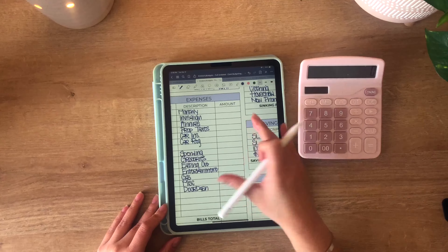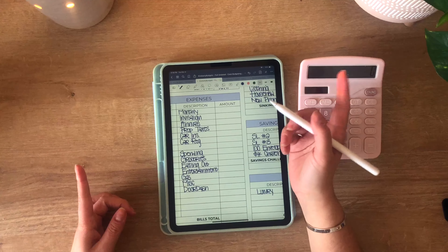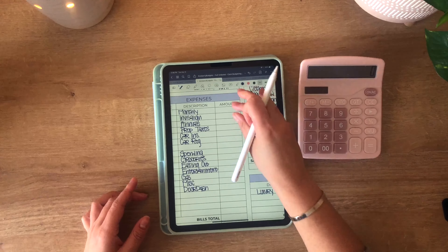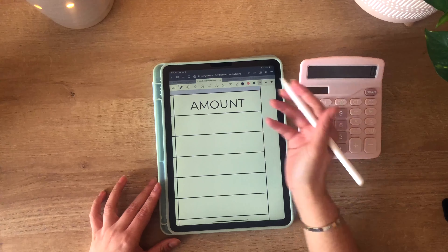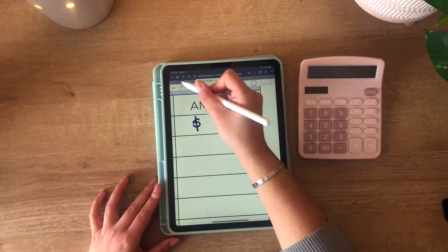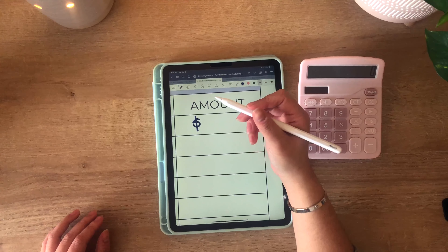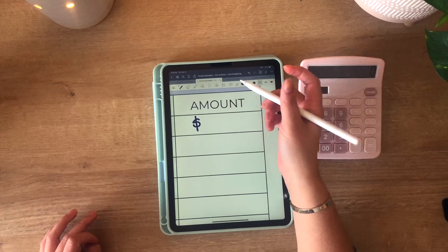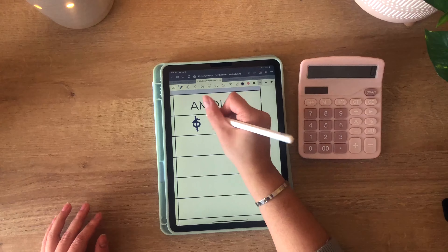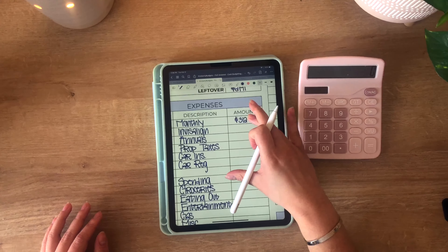Moving on to expenses — since I'm a month ahead I'm going to be using my bills binder. I'm going to be contributing half the amount for my monthly bills each paycheck, so that is going to be around $312. I made a mistake — shout out to Budgets by Jada who taught me this trick with the Apple Pencil: to switch between the pen and the eraser you just double tap and it switches to the eraser, which is super cool and really useful. So $312 to monthly bills.